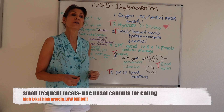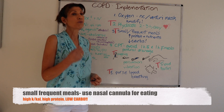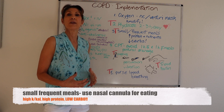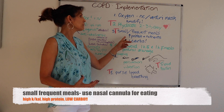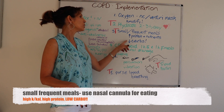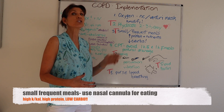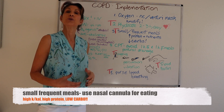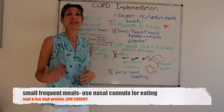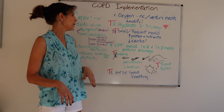Small frequent meals are important, especially when patients are really short of breath and unable to take in sufficient calories with each meal. We make sure they have nutrient-dense meals with sufficient protein so they don't become protein malnourished, and low carbohydrates — because carbohydrates are metabolized into carbon dioxide, which would raise their CO2 levels even higher. So a low-carb diet is recommended for these pulmonary patients.